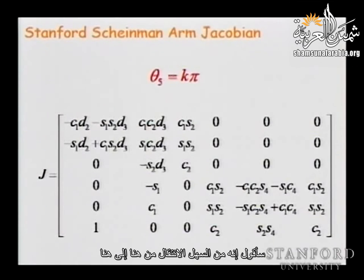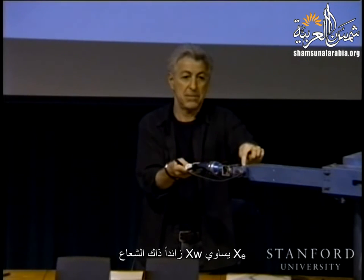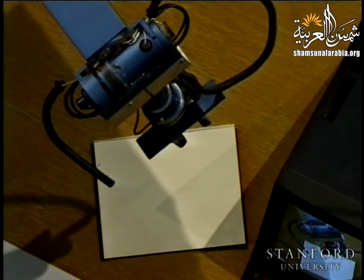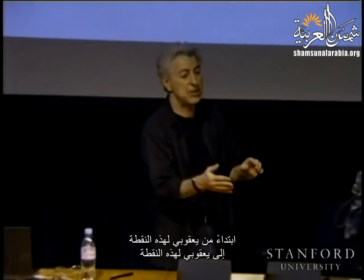It will be very easy to go from the wrist to the end effector — there is a constant transformation. X_E is equal to X_W plus that constant vector. We are now going to see how to transform the Jacobian associated with the wrist point to a Jacobian associated with the end-effector point.